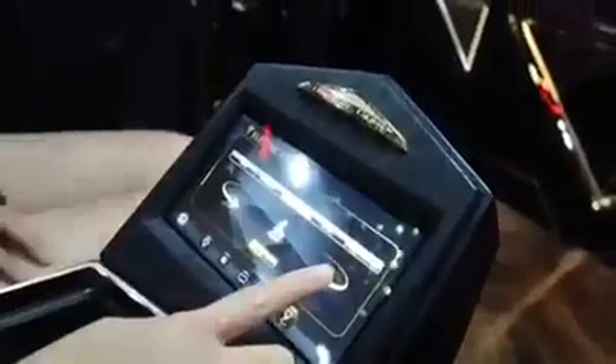You literally just use this whole center console to control everything. You press one button and your own personal iPad system comes out. And then at the push of a button you also have a coffee machine maker. Check this out — look at that!